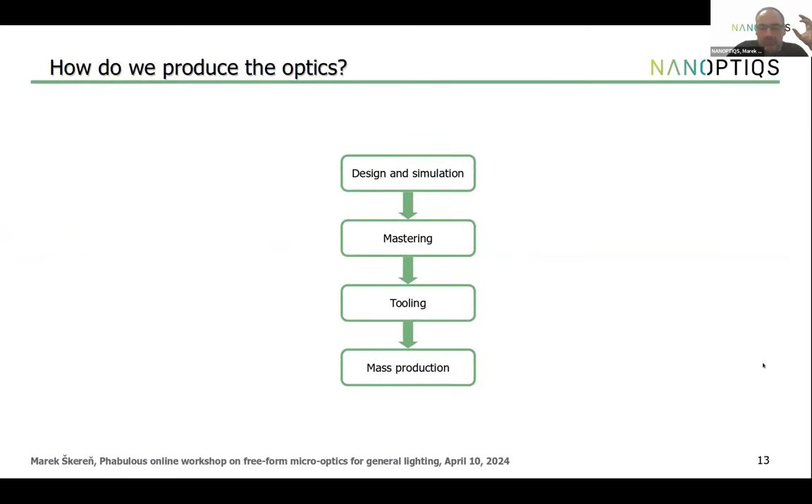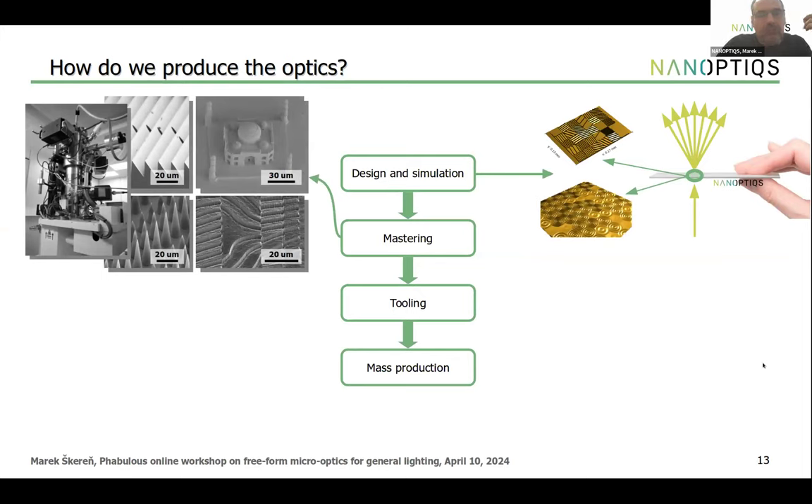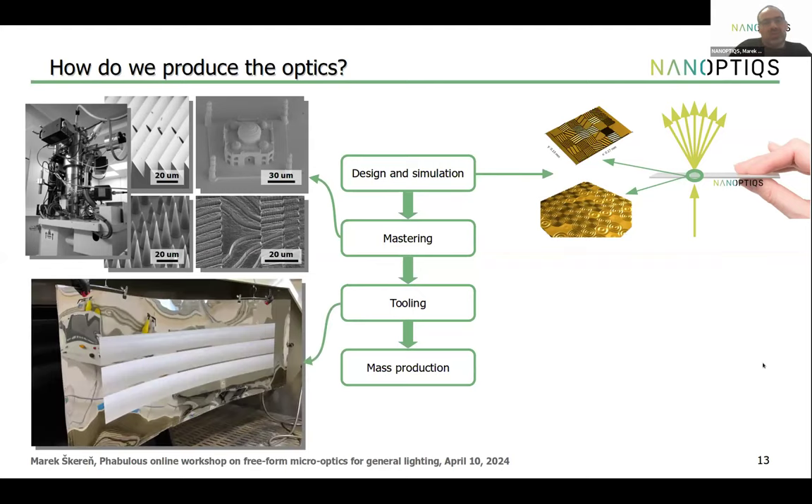In design and simulation, we focus on designing diffractive optics for various applications, calculating the nanostructure over a surface to deliver the requested optical function. For mastering, we rely on direct writing using electron beams or laser beams, giving a broad spectrum of manufacturable structures. For tooling, our primary approach is producing nickel tools by electroforming — growing tools from liquid rather than machining steel blocks — up to format 2 by 1 meter. For mass production, we have several roll-to-roll lines based on direct hot embossing and UV casting, plus step-and-repeat technologies.